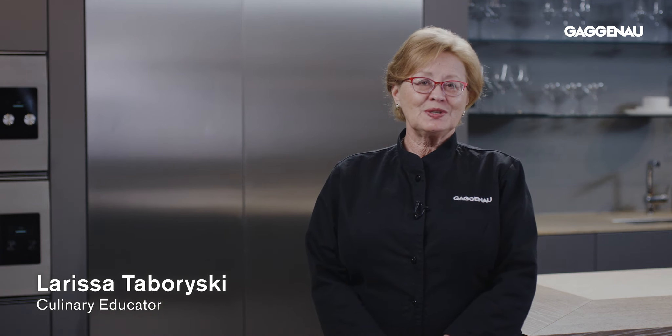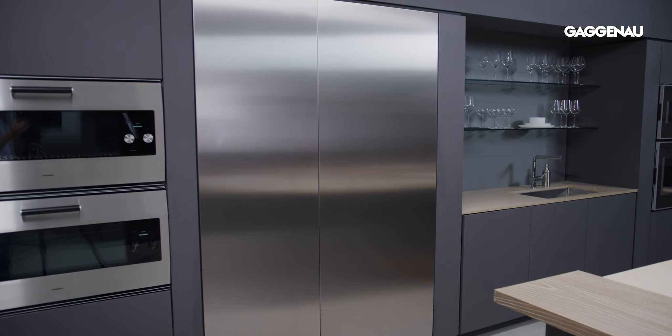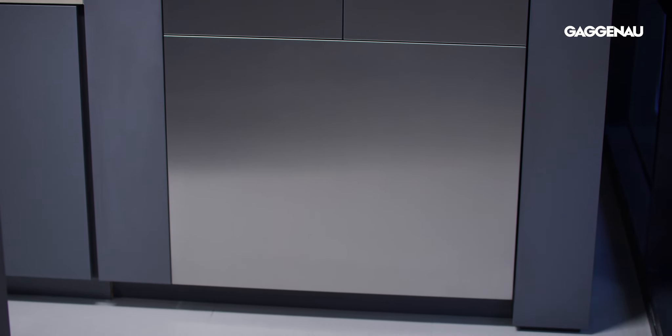When Gaggenau brought their newest generation of refrigeration to market in 2006, it was in response to their clients' demands for modular cooling appliances that would seamlessly integrate into the changing design trends of the kitchen living space.